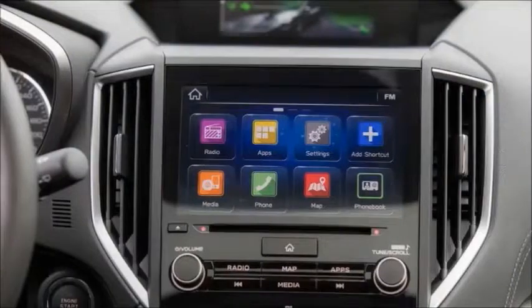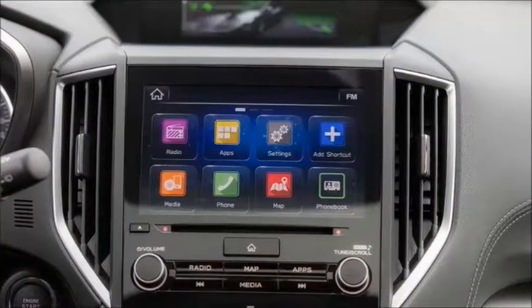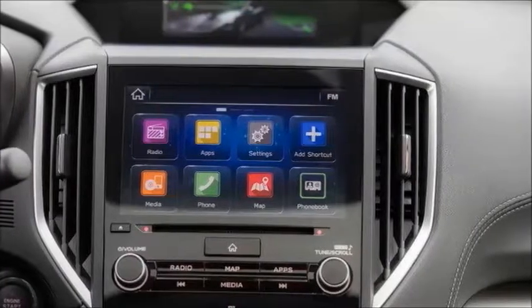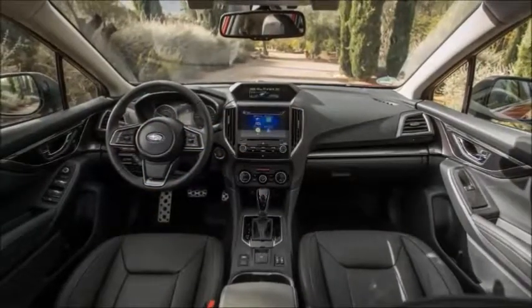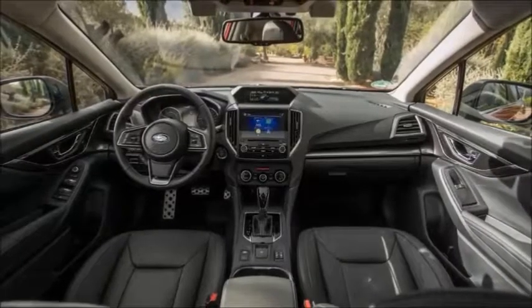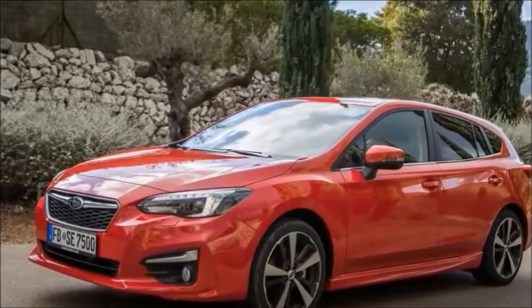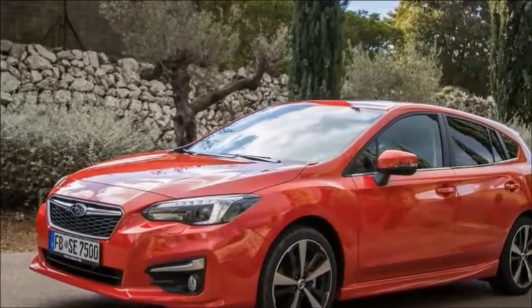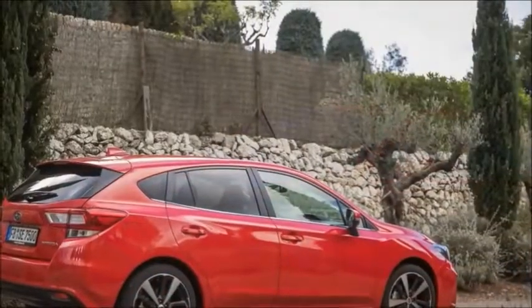For simplicity's sake, Subaru is offering only two engine options and just one trim to choose from when the car arrives in the UK later this month. All cars get the firm's tried and tested Lineartronic CVT automatic gearbox, and every model uses a front-biased 60:40 4x4 system. Aside from high-end versions of the Audi A3 and BMW 1 Series, that puts the all-wheel-drive Impreza in a class of one.